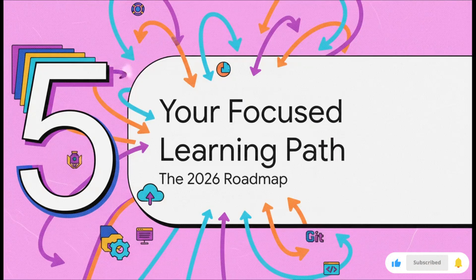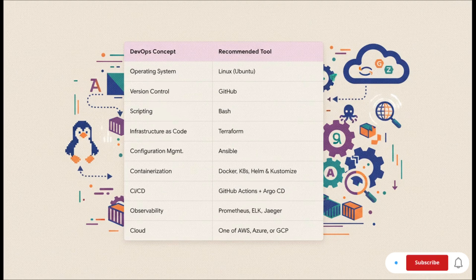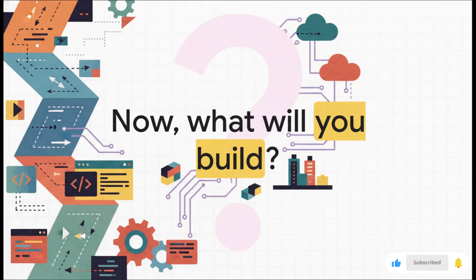We've covered a lot of ground, so let's pull it all back together. Here is your single focused learning path guiding you straight into 2026 — this is your roadmap. We started with the basics: Linux, GitHub, and Bash. Then we built our infrastructure with Terraform and Ansible. After that, we dove into the modern workflow with Docker and Kubernetes, using Helm and Kustomize to manage it all. We automated the whole thing with our power combo of GitHub Actions and Argo CD. And finally, we learned how to keep an eye on it all with Prometheus, ELK, and Jaeger — all running on your chosen cloud provider. This is your toolkit for becoming a top-tier DevOps engineer in 2026. You've got the roadmap, you've got the list of tools. The only question left is: what are you going to build? Now get out there and start making something.